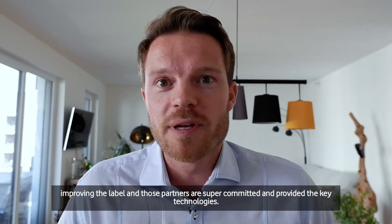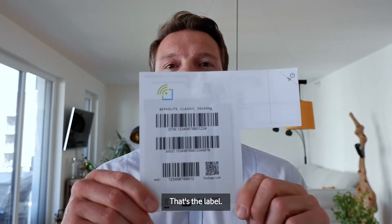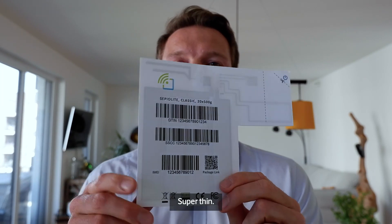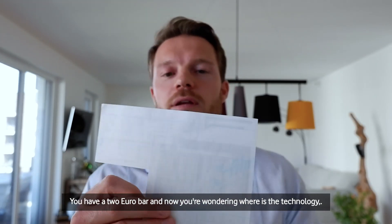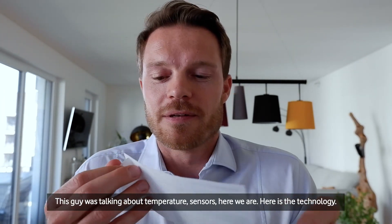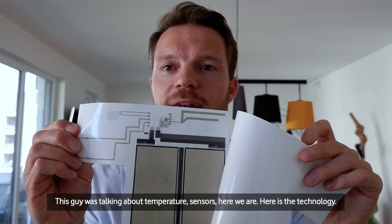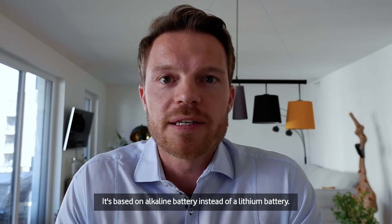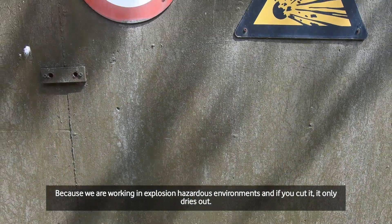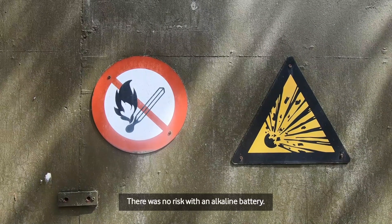Now you would like to see how the label looks. That's the label — super thin. Here I have it next to a euro bar. You're wondering: where's the technology? This involves temperature sensors. Here is the technology. What you see here is the battery — the printed battery. It's based on an alkaline battery instead of a lithium battery, because we are working in explosion-hazardous environments. And if you cut it, it only dries out — there is no risk with an alkaline battery.